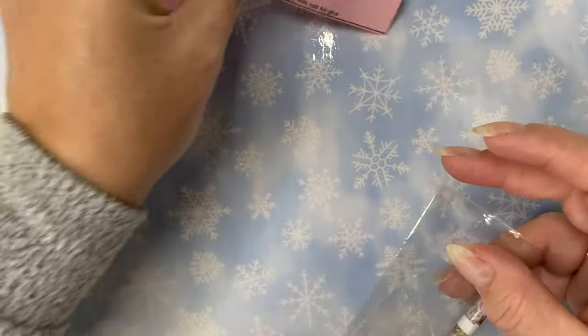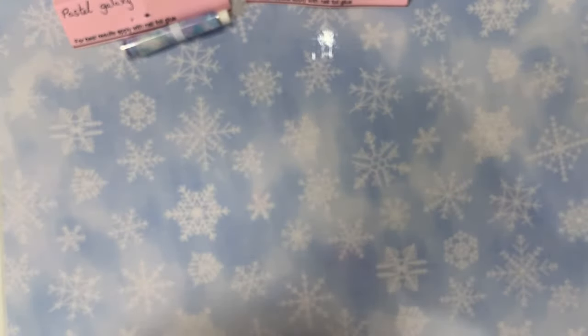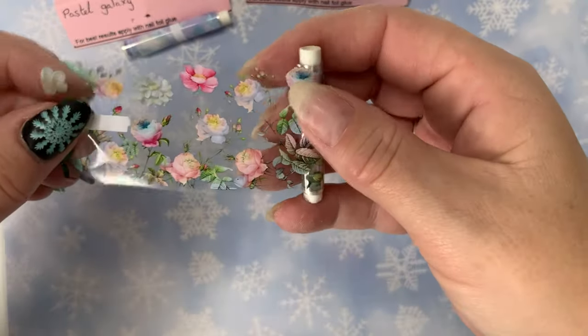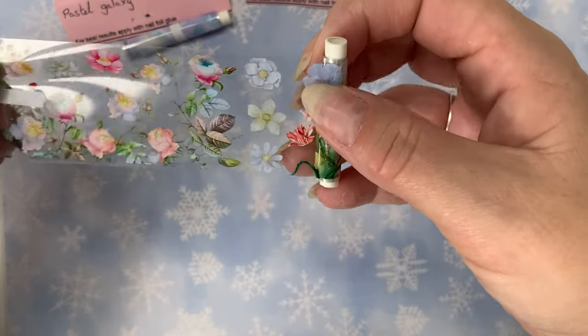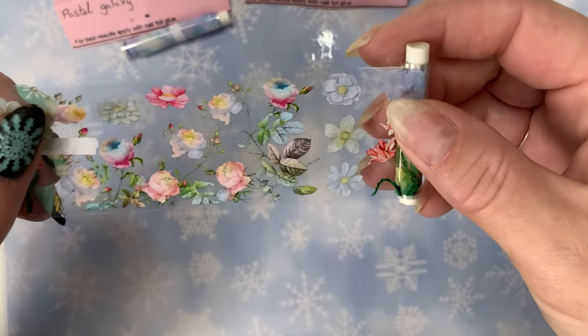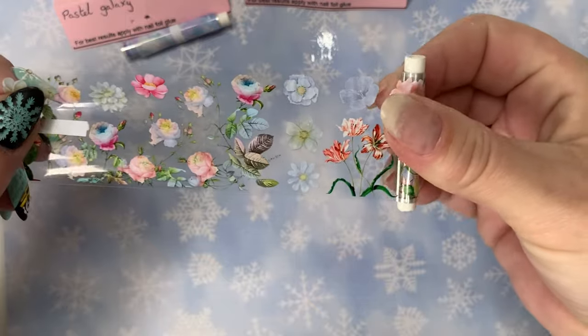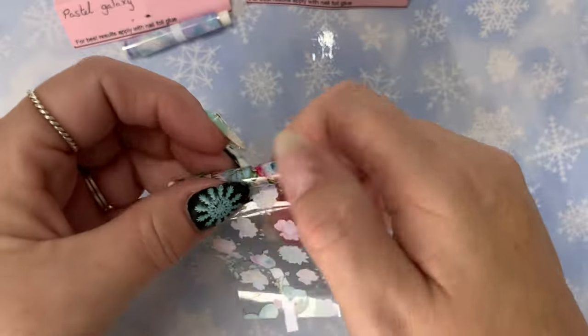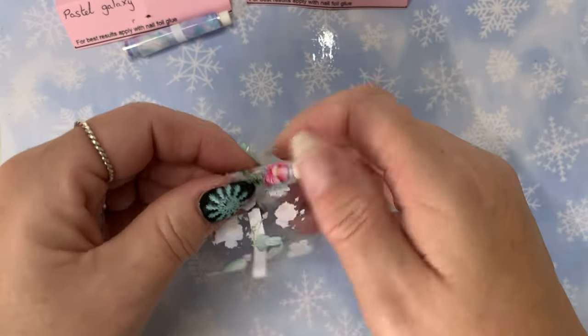I've also got a few more foils. This one is Floral Cactus — so pretty! I love that the designs are so well spaced out because you can just cut out the individual flowers so easily. A lot of foils it's really hard to get just an individual part of it because they're packed so tightly together.